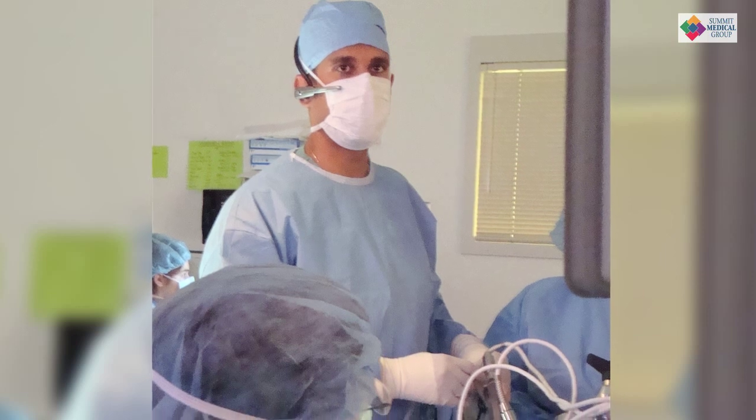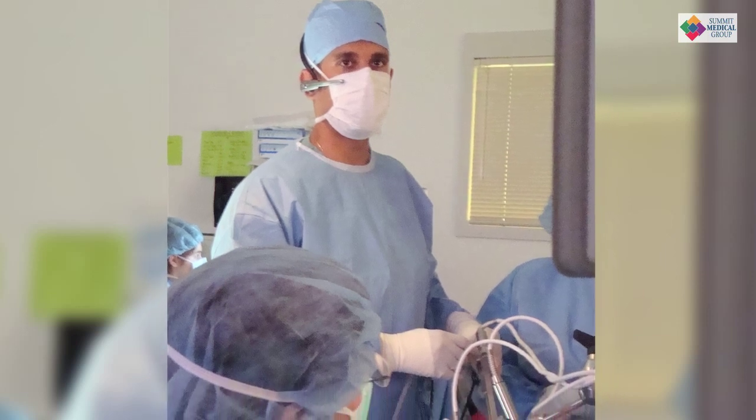We're even able to do minimally invasive surgery on people that have had previous surgery. I've done training, and I used to work at Fox Chase Cancer Center in Philadelphia where I did the minimally invasive techniques for esophageal surgery.